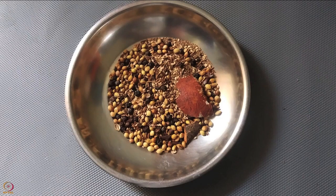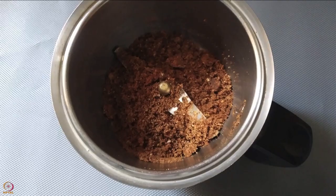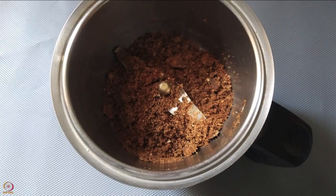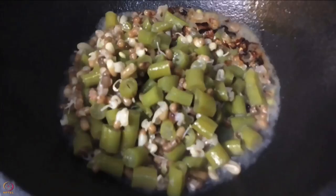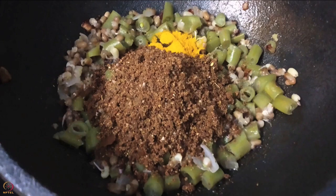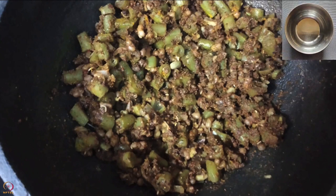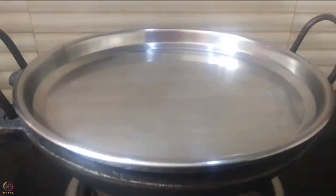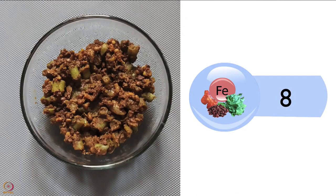Heat a pan and dry roast all the spices and seeds on a low flame. Once the seeds splutter, transfer to a plate, allow to cool and grind into a fine powder. Heat oil in a pan and sauté onion until light brown. Add cooked mott bean sprouts and French beans, mix and cook for 4 to 5 minutes. Add the prepared spice and seed powder, turmeric powder and salt. Mix well, add half a glass of water if dry, close and cook for 5 minutes. Transfer to a bowl — beans curry is ready. Half a bowl has around 8 mg of iron.